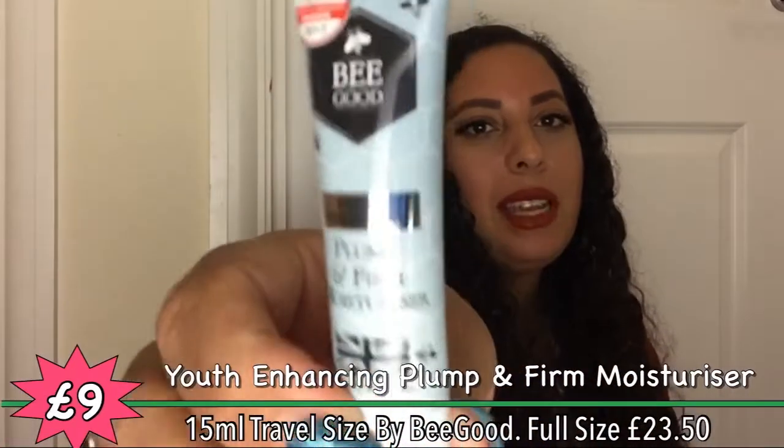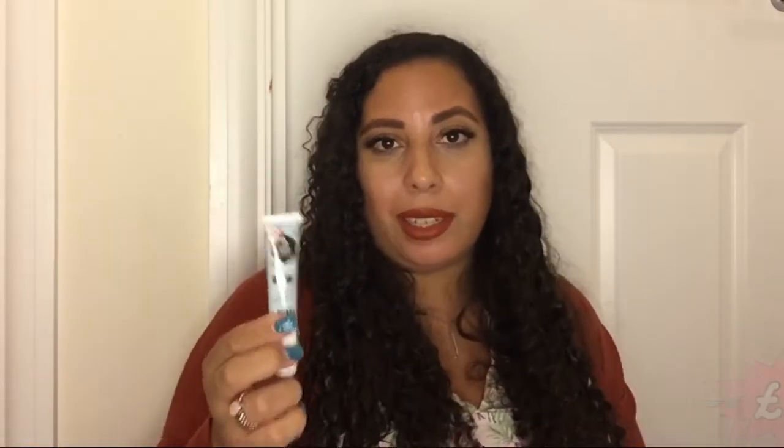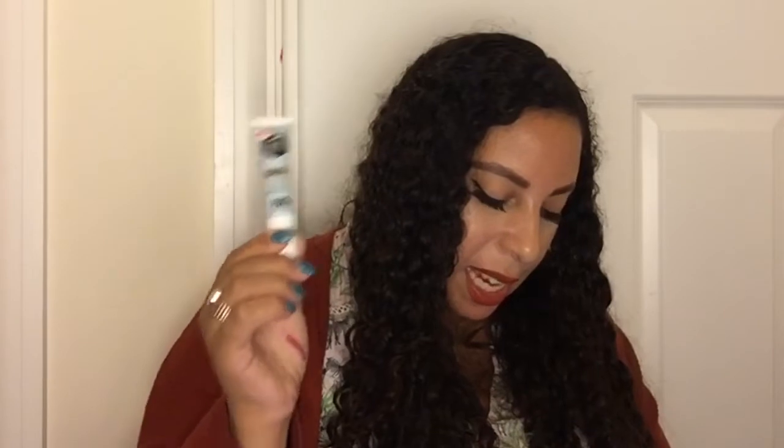Be Good youth-enhancing plump and firm moisturizer made by British Bees — it's my second product from this company and I like anything that promotes bees. I actually bought a bee house for my garden — basically different shapes of wood where bees can hide inside and stay safe and warm. This is bursting with precious natural actives to intensely hydrate, improving the visible signs of aging, and leave skin with beautiful luminosity. No parabens, synthetic color, mineral oil, silicone, SLS or SLES.